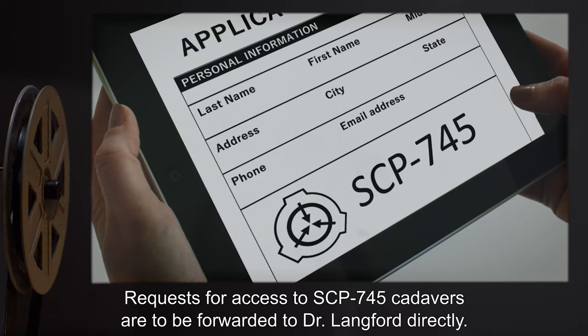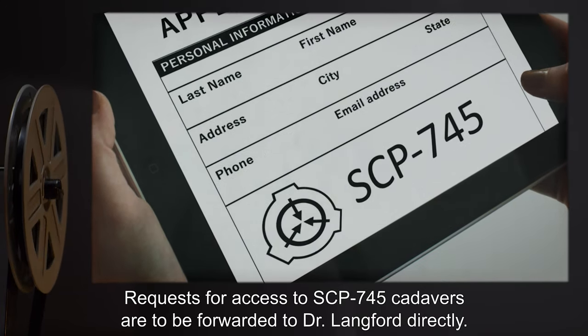Requests for access to SCP-745 cadavers are to be forwarded to Dr. Langford directly.